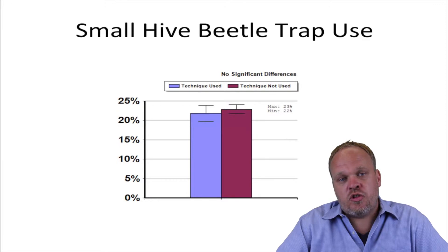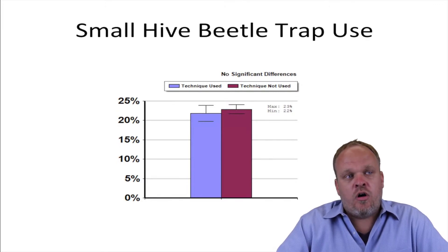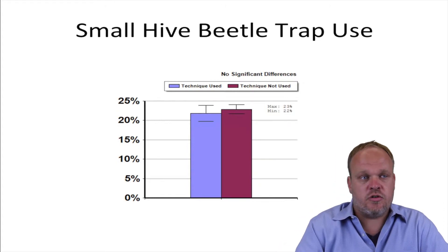We did ask people: did you use small hive beetle traps in your colonies? Overall, we did not find any difference between people who used the trap and those who didn't in terms of winter survivorship.